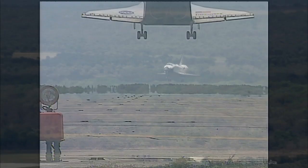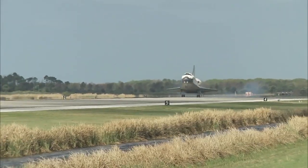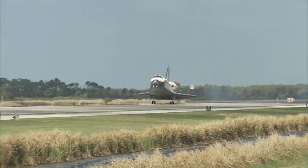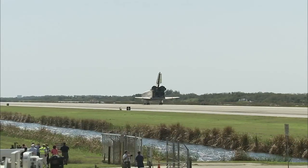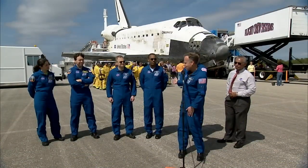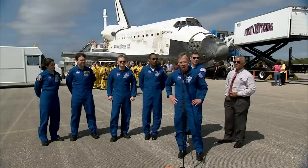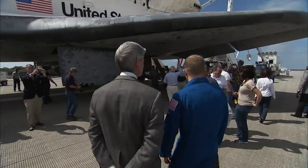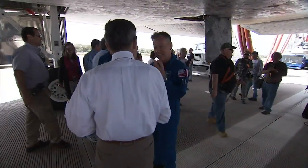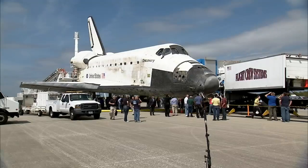Space Shuttle Discovery logged an incredible 39 missions, a total of 365 days in space, traveling 148.2 million miles by the end of its remarkable history. Commander Lindsey radioed: 'Houston, Discovery — for the final time, we'll stop.' He then reflected: 'I'm extremely proud of this crew. My crew did a fantastic job. The ground teams did a fantastic job. We accomplished every objective we set out to do, and then a whole bunch more. It was a privilege to be in charge of her for just a couple of weeks, and I'm sad to give her back — but I couldn't imagine giving her back into better hands than this group right here. We'll see you again.'